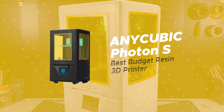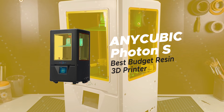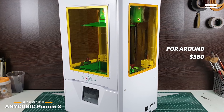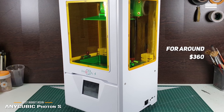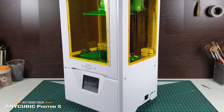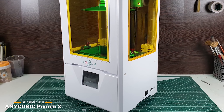Let's take a look at our choice for the best budget resin 3D printer, the Anycubic Photon S. It lists for around $360 and is one of the best budget resin 3D printers available. While it uses a process similar to SLA, or stereolithography, the cost of materials is less than half the price of consumer-based SLA brands and is available at the same price as many FDM printers.